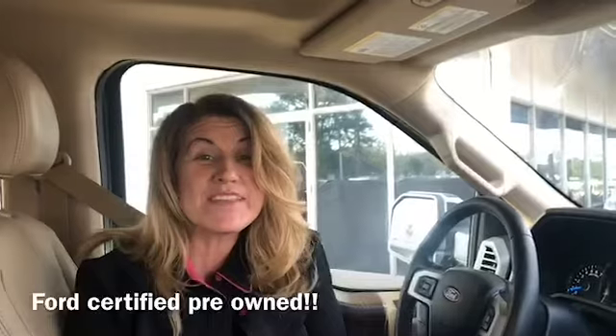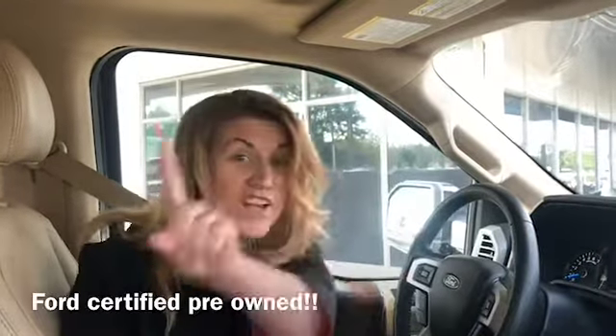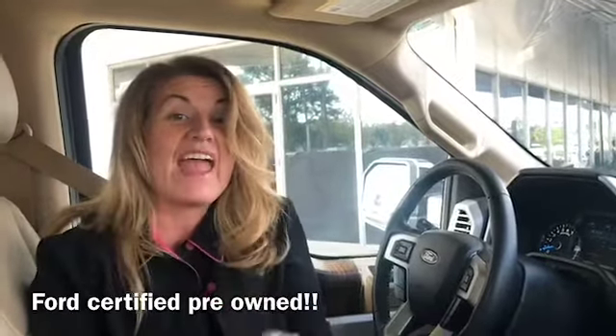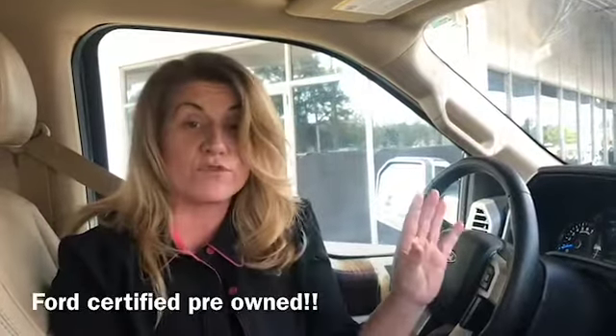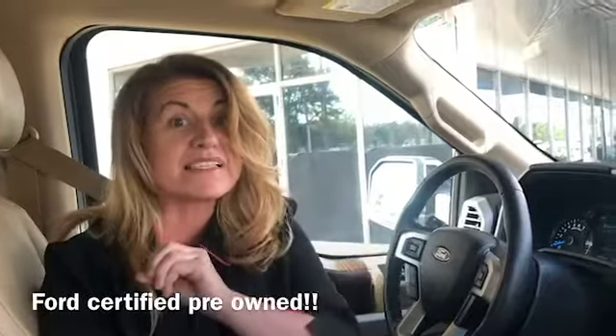Here we are in this 2015 Ford F-150 Lariat. Y'all, it is a one-owner vehicle with under 28,000 miles on it, and it is a Ford certified pre-owned, which means you're going to have your Ford warranty. It is top-notch. You're going to want to see this.